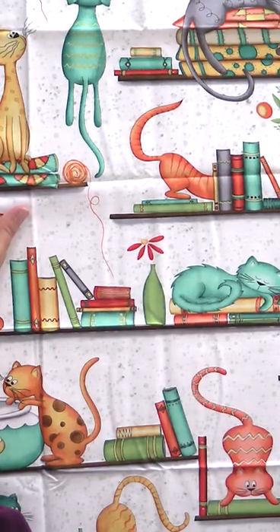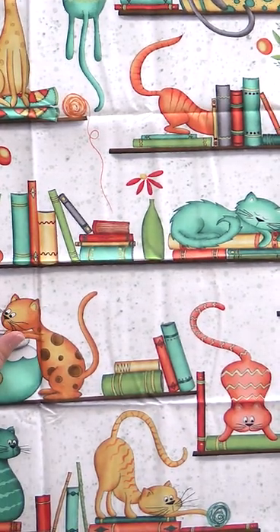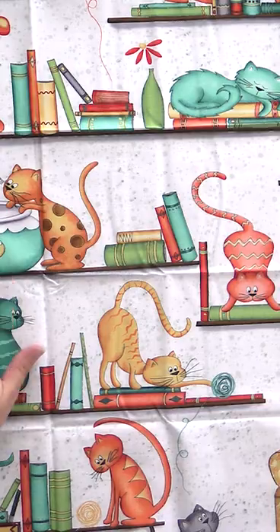We have one more collection to show you guys today. It is called Perfect Day and it features, of course, cats. This is another one of those God's gift to quilters — it's called the panel and it's so cute.